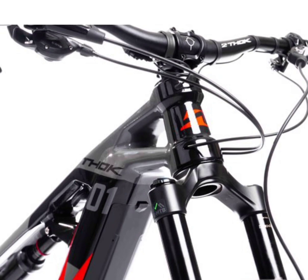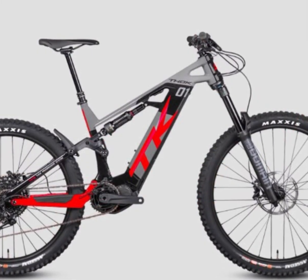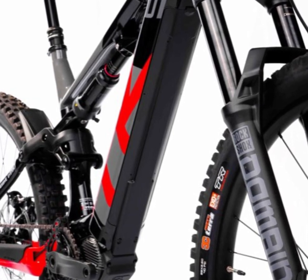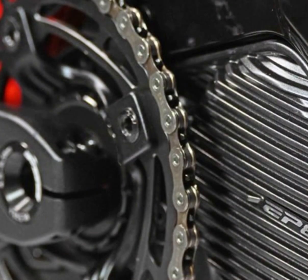For those looking to race, the TK01R comes race-ready with top quality components, including Shimano XT 4-piston brakes with 200mm discs and Mavic EXM rims.